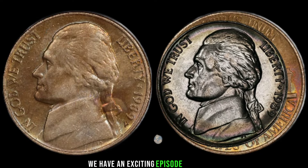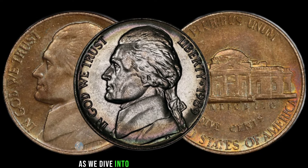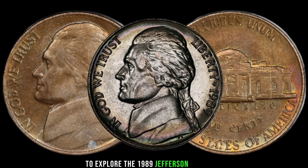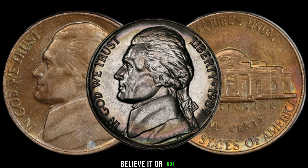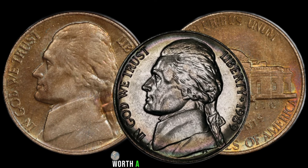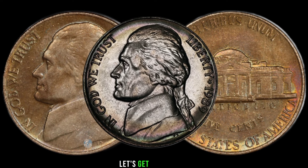We have an exciting episode for you as we dive into the world of numismatics to explore the 1989 Jefferson Nickel. Believe it or not, this seemingly ordinary coin could be hiding a treasure worth a lot of money. Let's get started.